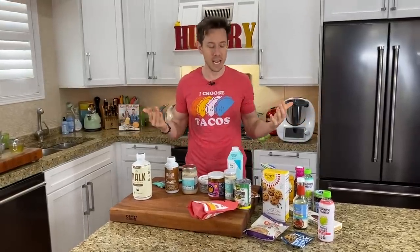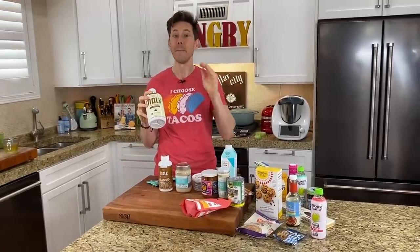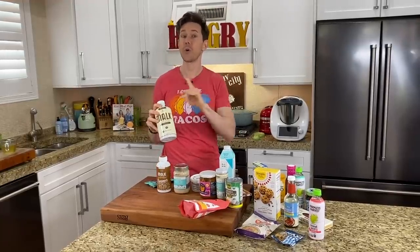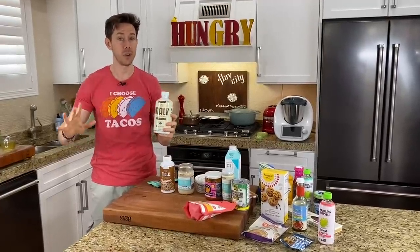One of the biggest questions I get is about oat milk and coffee creamer. This brand right here, Malk, makes some of the best coffee creamers and milks on the market. They have a great almond milk, but they now have an oat milk. I'm going to show you the ingredients and tell you why this is literally a game changer.